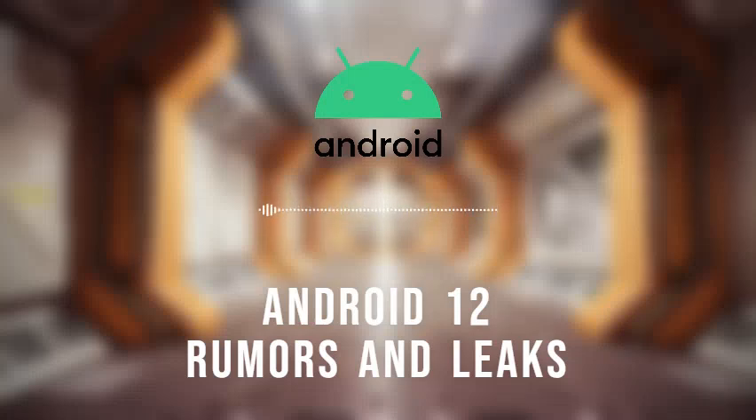The developer preview of Android 12 is already out — this is just an early build designed for app developers who will need to update their apps for the new Android version. It does show us some of the software's new features. In May at Google I/O, we'll probably see the first public beta, which is the earliest version intended for general consumers, and many new features might first emerge there.